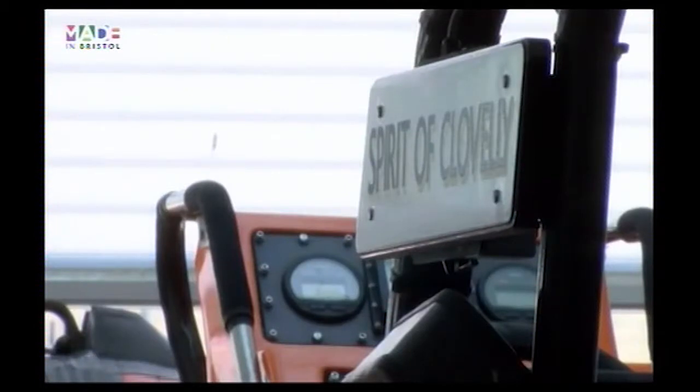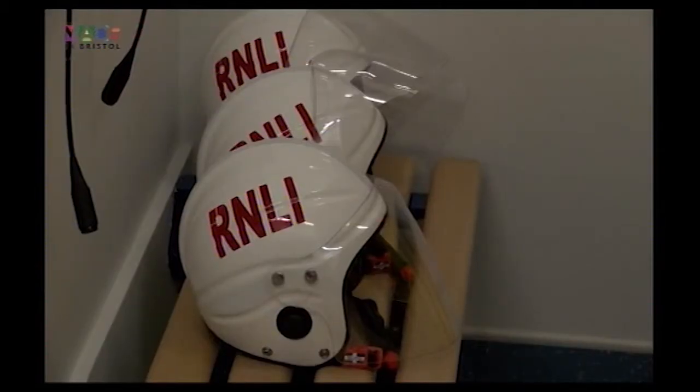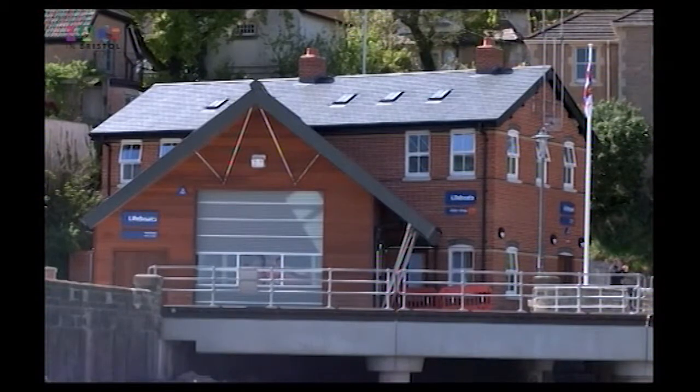This certainly looks like a facility set to provide benefits for both lifeboat volunteers and those who require their help. I'm Ed at Portishead's RNLI lifeboat station for Made in Bristol TV.